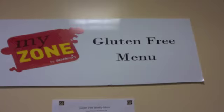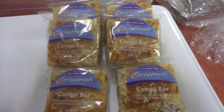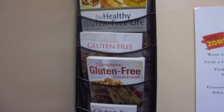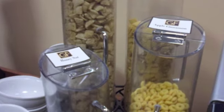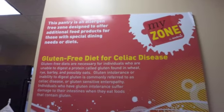Miley also offers gluten free students their own personal section, where individually wrapped gluten free snacks, cooking guides, facts, and desserts are all available for those who want it. Healthier eating choices are available for all and ready to be taken advantage of.